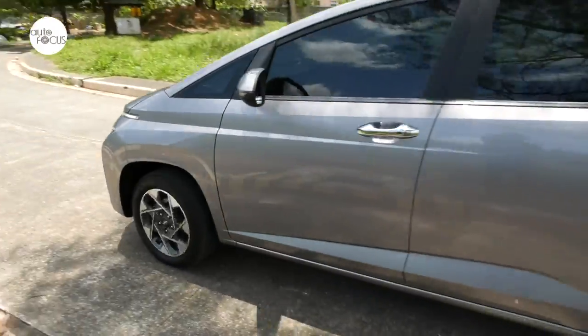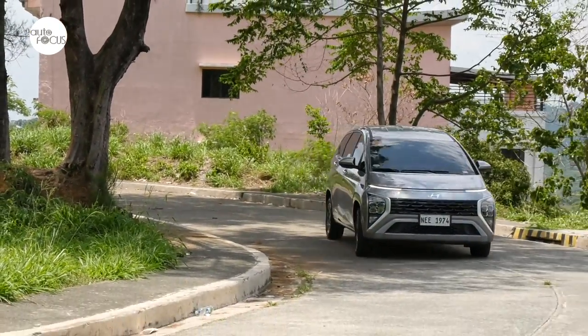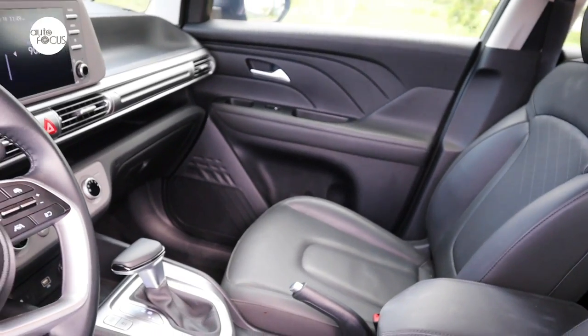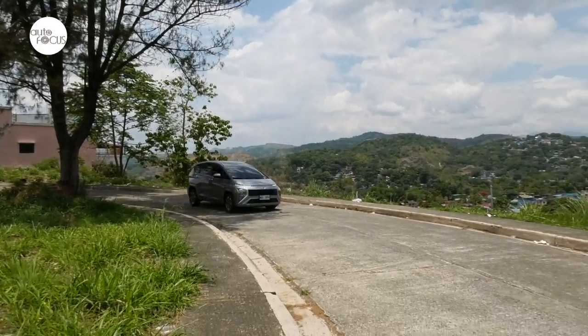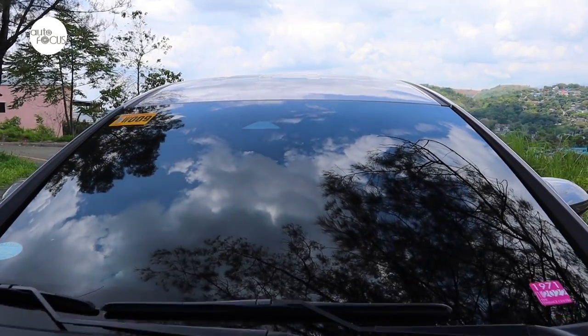The compact MPV segment is getting a lot more crowded, making it tougher for competing brands to stand out. Some try to do so with stylish design and exterior packages, others with premium interior materials and accents. Select advanced driver assist, smart connectivity, and safety features also help. Hyundai has taken to using all three strategies.